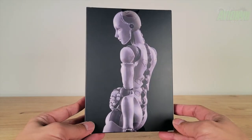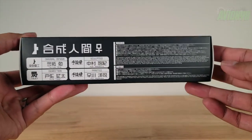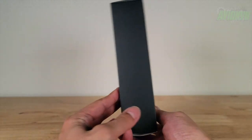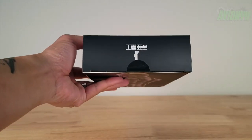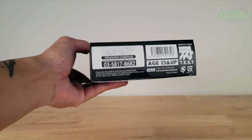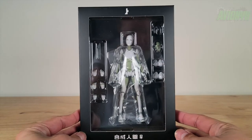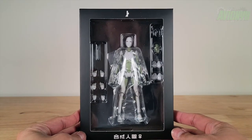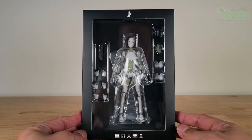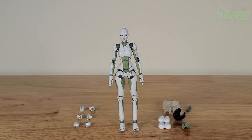We take the slipcover off. Under the sleeve the packaging has some more text on the sides, a barcode on the bottom, and a window on the other side that shows off everything that comes with the figure. Let's go ahead and crack it open — we've got the figure and all of her accessories out.